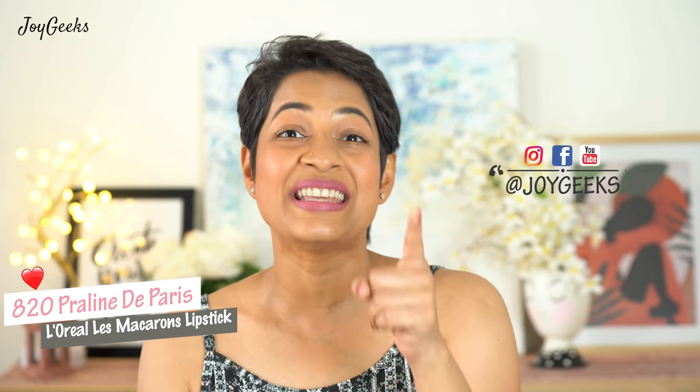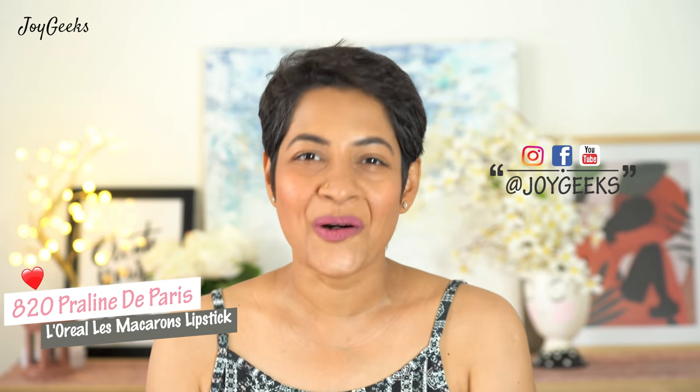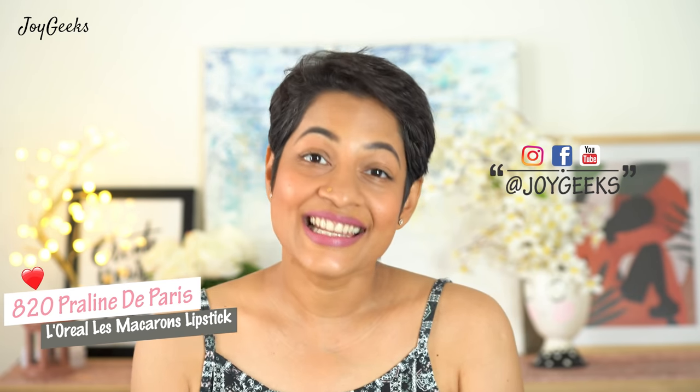L'Oreal Paris Infallible Ultra Matte Liquid Le Macarons Lipstick is what I'm presenting — and you should give me 10 rupees each for just saying that out loud without a break. I'm going to take you through all the seven shades they have in this. Stay tuned.